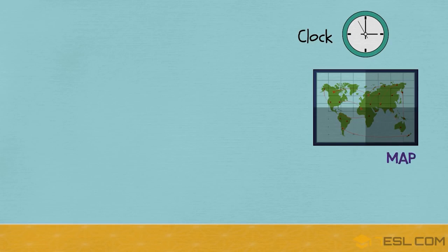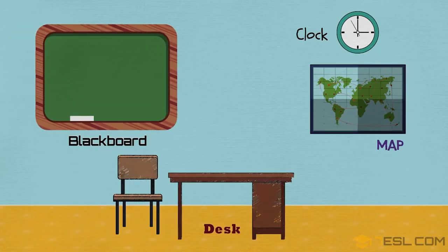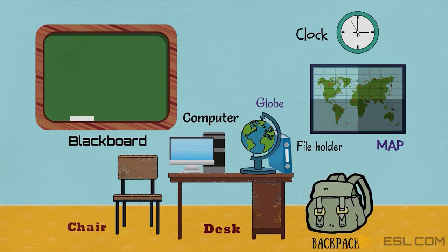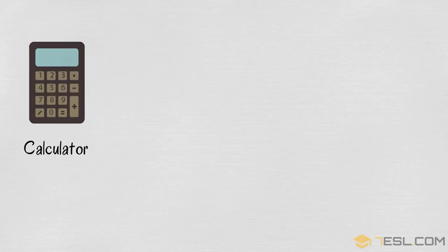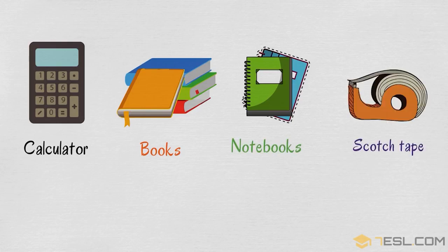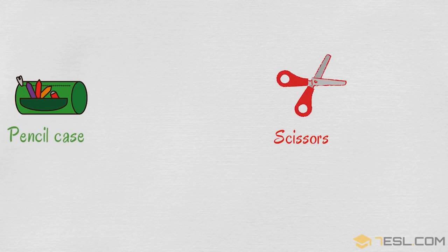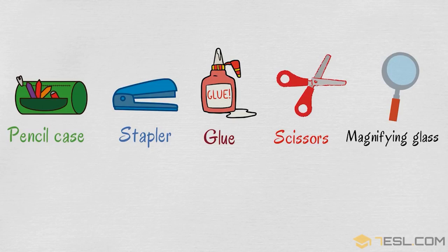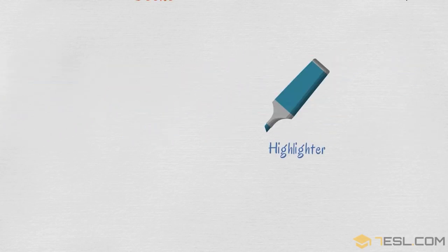Clock, map, blackboard, desk, chair, file holder, globe, computer, backpack, calculator, books, notebooks, scotch tape, scissors, pencil case, stapler, glue, magnifying glass, highlighter, clips.